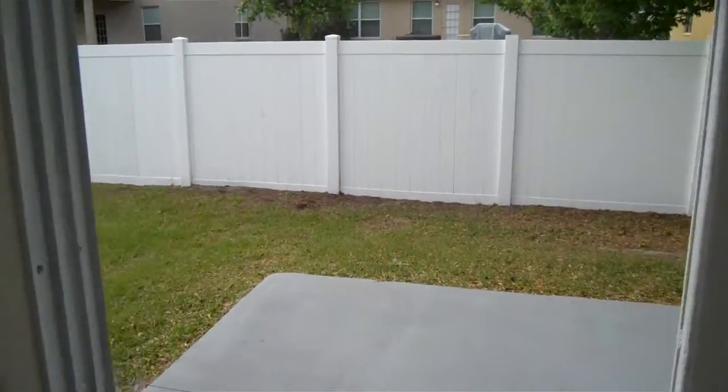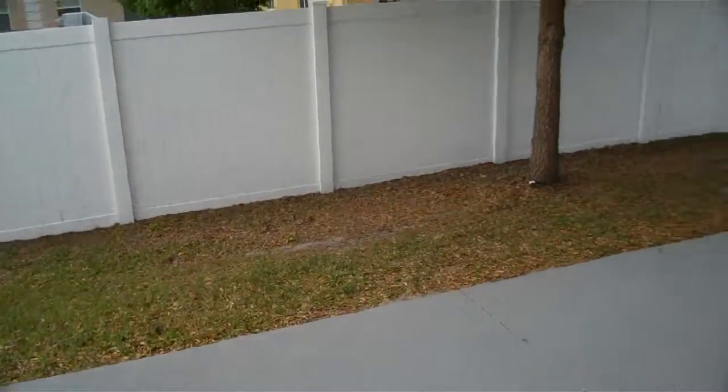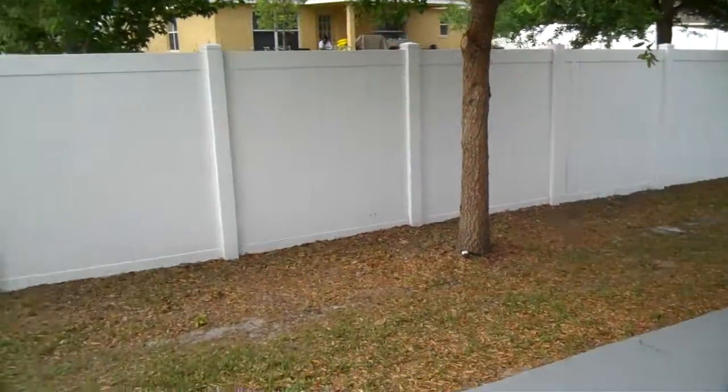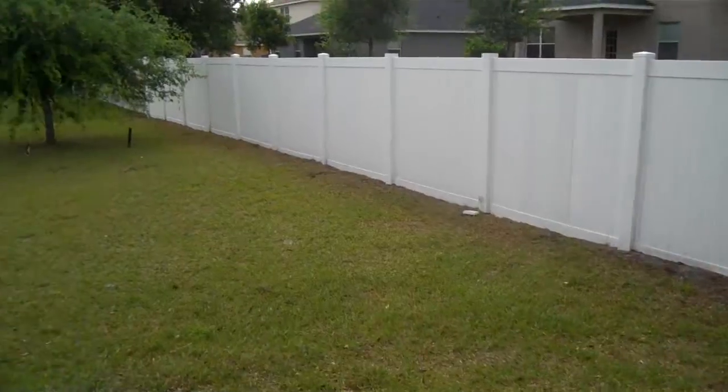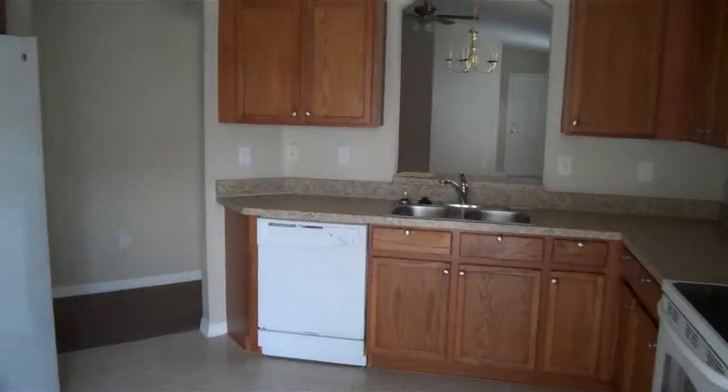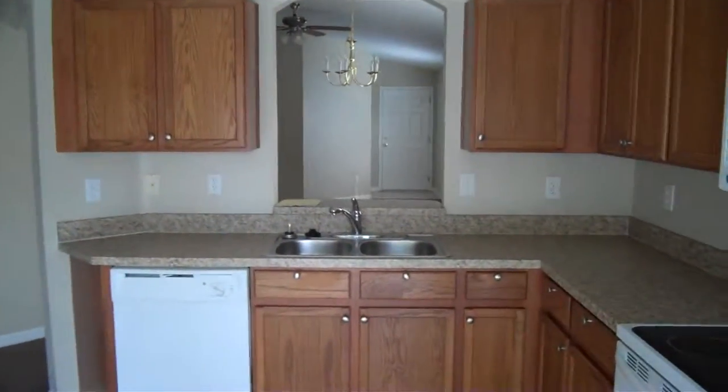And then you go to the outside — got a little patio area. It's not fully fenced in, but there's space back here to hang out. And that should be about it. Thanks for watching and good luck with all your rentals. I appreciate it.